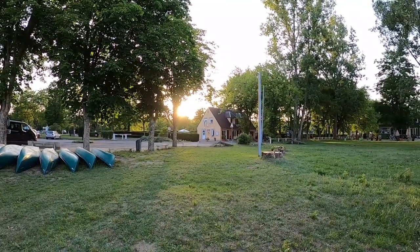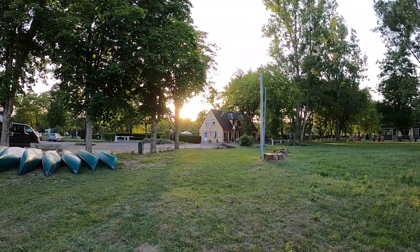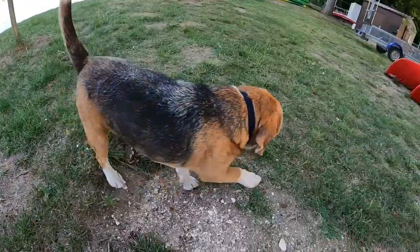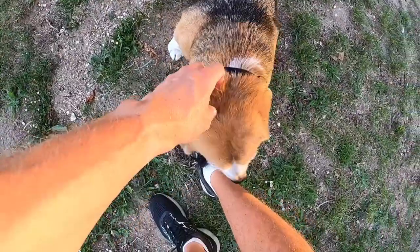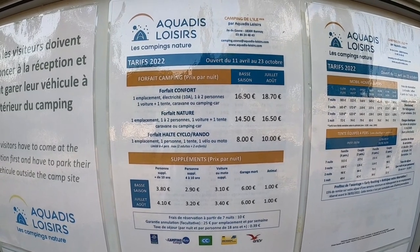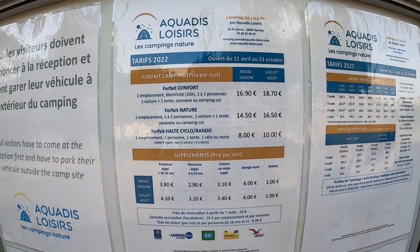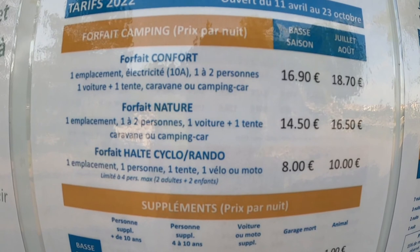You can either ring in advance to book or, what I do, is just turn up. When you turn up you'll find a reception area like this, and you can normally check in from about 2:30 until 7pm. These campsites are very cheap — for me to stay here with a bike and a tent is about eight euros, which is about seven pounds. You can see the prices here for how much it costs if you want to stay in a camper van, for example. The nightly price is normally very cheap and accessible for anybody.